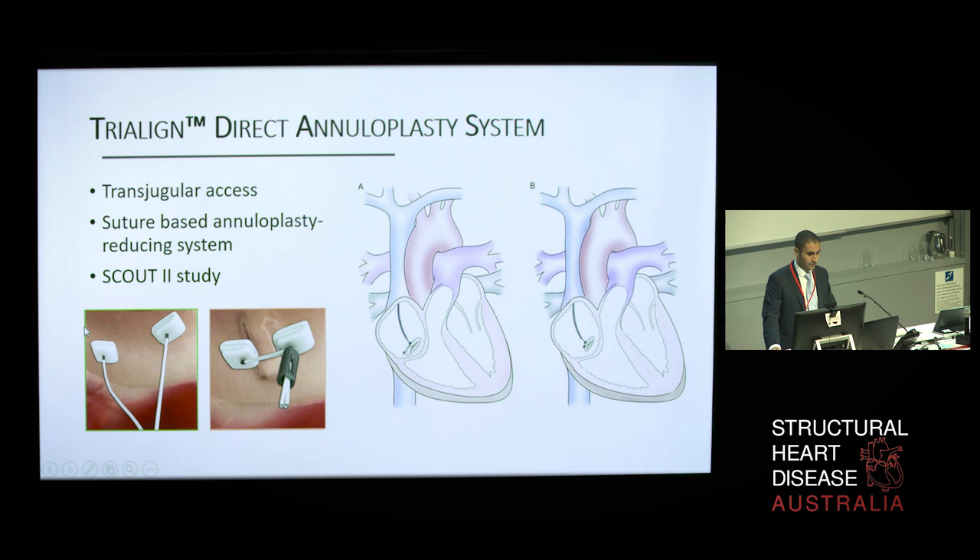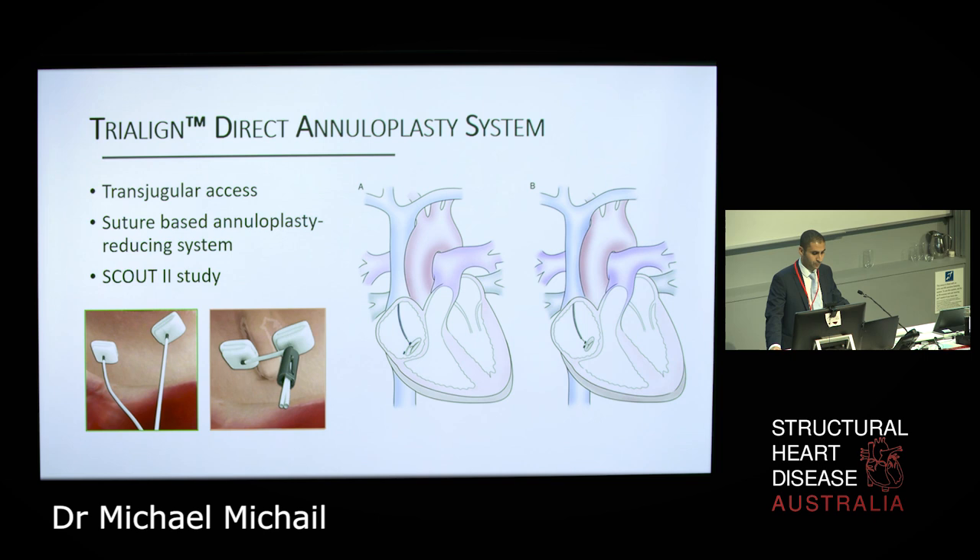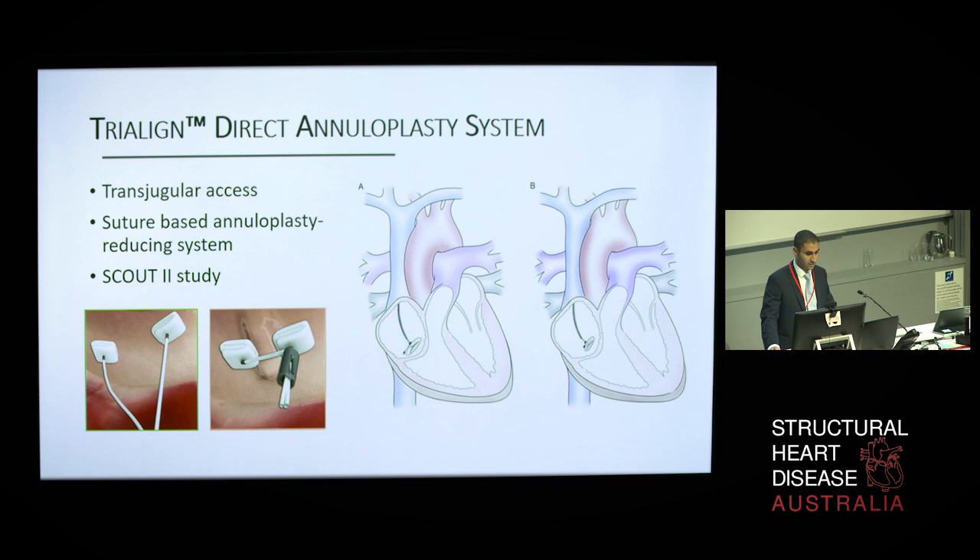The Tri-Line device is a transjugular suture-based technology based on the original MitraLine, first used for the treatment of functional MR in 2013. This aims to reduce the annular dimensions through tissue plication. A steerable catheter is taken from the internal jugular and used to deliver a pair of polyester pledgets in proximity to the anteroposterior and septoposterior commissures, which are then cinched to obliterate the posterior tricuspid leaflet. Mechanistically, this is similar to the proven Kay procedure, which essentially results in bicuspidization of the tricuspid valve. The safety and performance of this device is currently being evaluated in the SCOUT2 study.